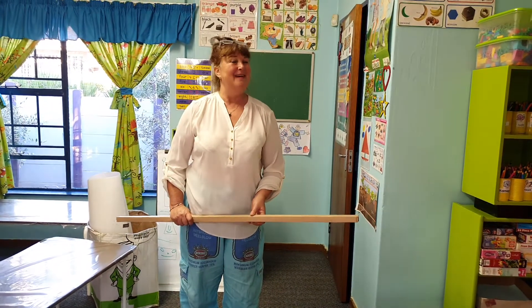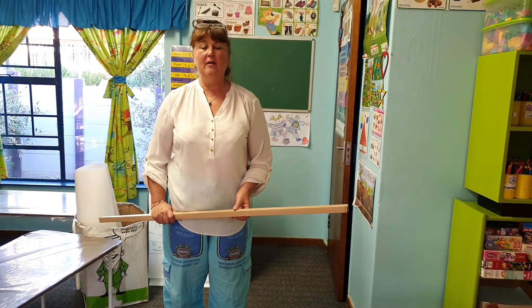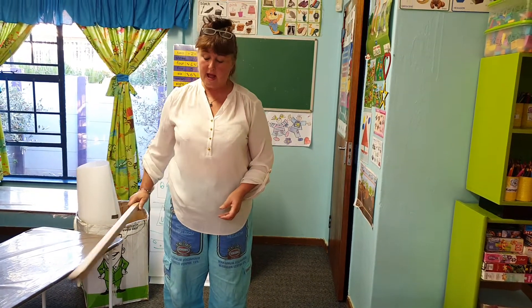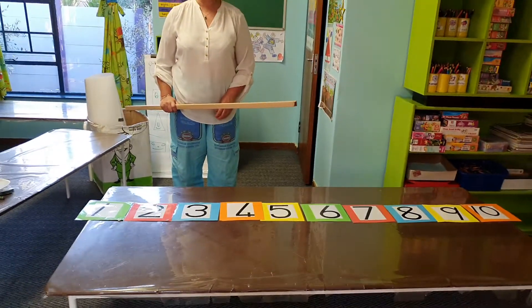Hi children, all the Kodiaks and Grizzly bears. Let us revise our numbers today on our number line. Let's say the numbers together.